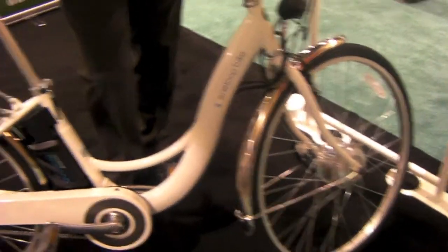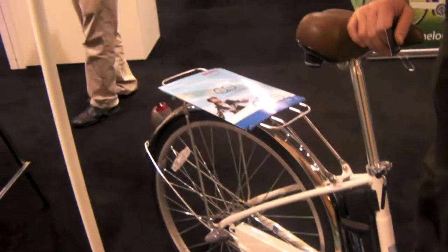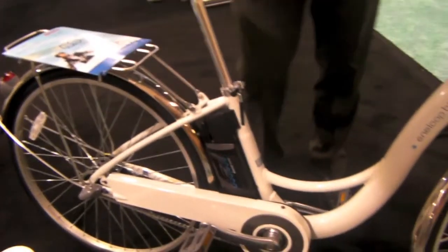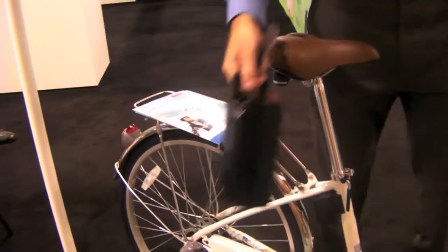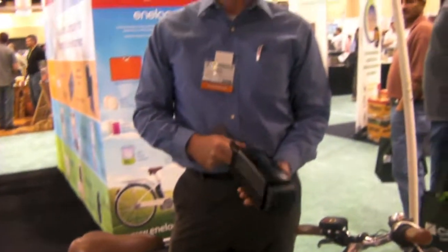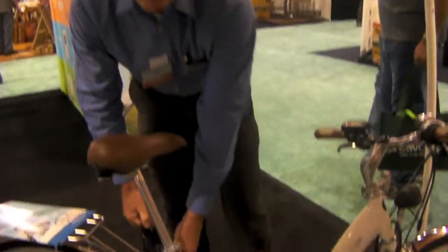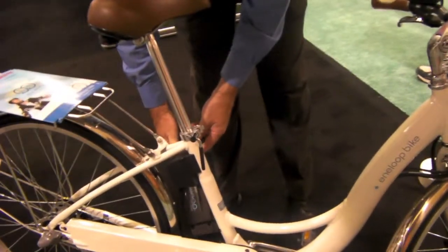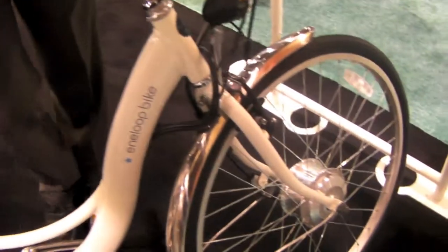This is a hybrid electric bike — it's a pedal-assisted bike. As you pedal, it gives you two units of energy for every one unit you put in. It's a lithium-ion rechargeable battery that pulls off and recharges in an included charger. The range in standard riding conditions is between 40 and 60 miles, determined based on your riding profile.